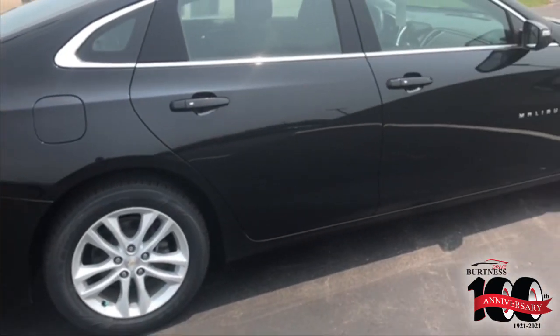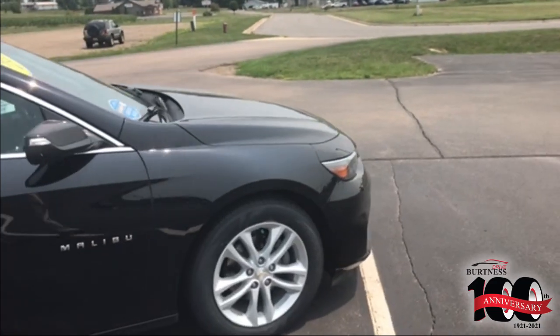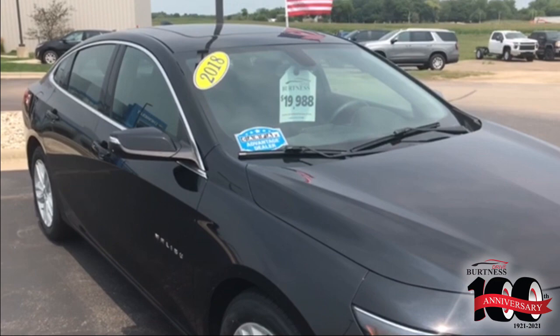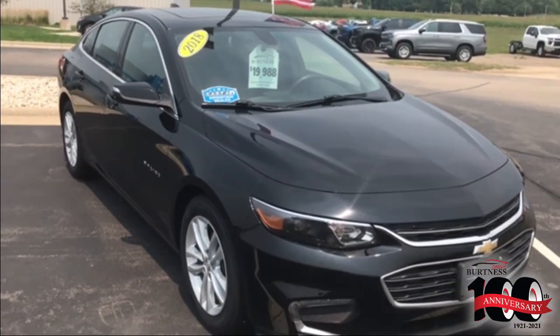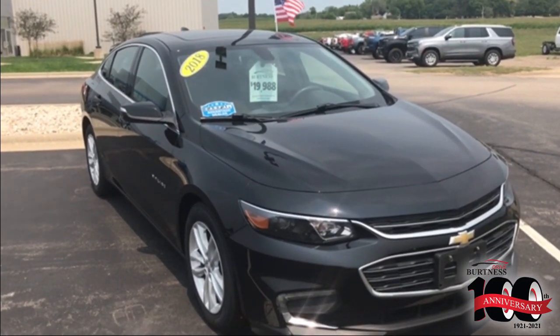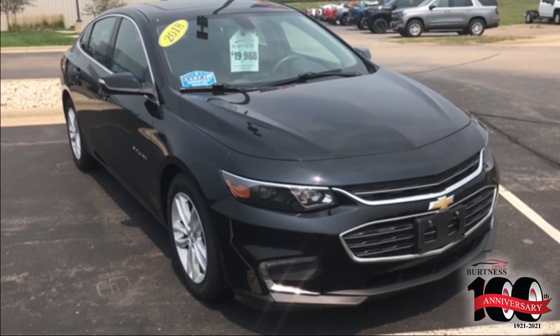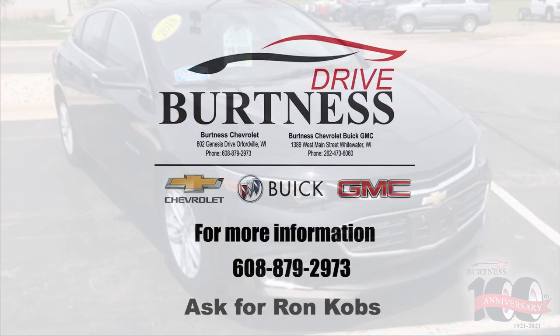Again, 2018 Chevrolet Malibu LT, 64,000 miles, certified pre-owned, priced at $19,988. Any questions, my name is Ron here at Burton of Chevrolet. Give me a call, 608-879-2973. Again, Ron at Burton of Chevrolet, thanks.